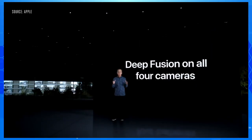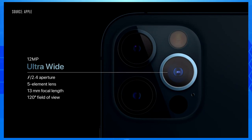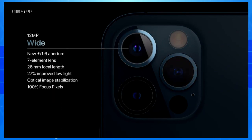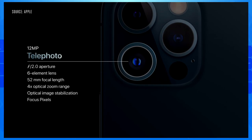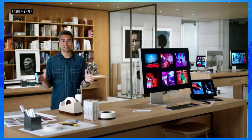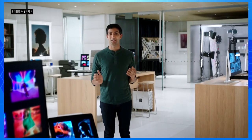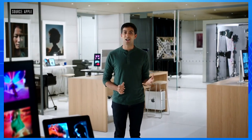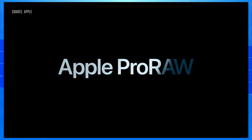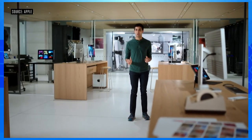With A14 Bionic, we are able to bring Deep Fusion to all four cameras of iPhone 12 Pro, including the front-facing TrueDepth camera. iPhone 12 Pro features our amazing ultra-wide camera with a 120-degree field of view and a new wide camera with faster f1.6 aperture and seven-element lens that lets in 27% more light. iPhone 12 Pro also features a 52mm telephoto camera, and you can now optically zoom in two and a half times. We developed a completely new system for optical image stabilization called SensorShift. We'd like to show you a sneak peek of Apple Pro RAW — a new feature that combines the control of shooting in RAW with the power of computational photography, available in the iPhone Camera app on iPhone 12 Pro and 12 Pro Max later this year.